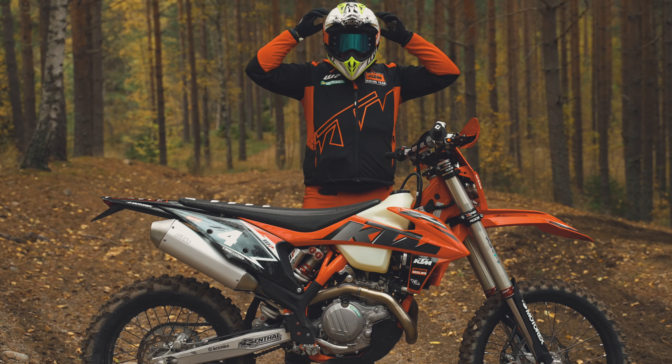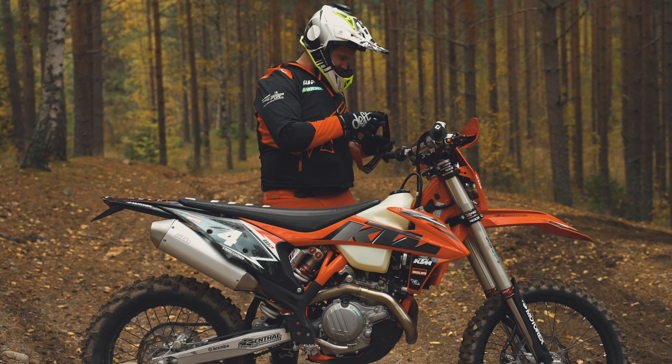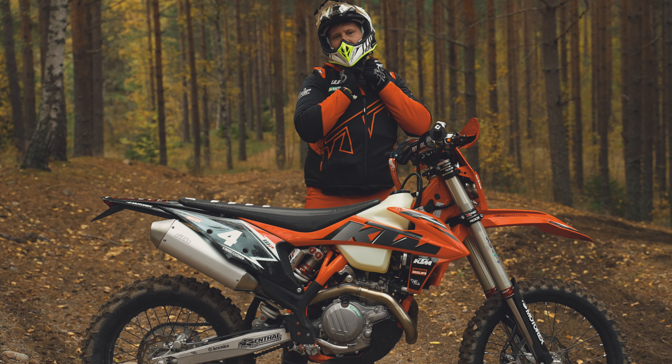Okay, so the 450 bike — man, I love it. Is that enough of a review or do you want to know some more? I'll tell you why I love this bike.